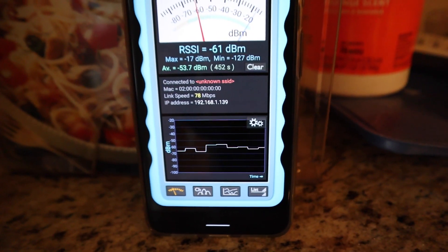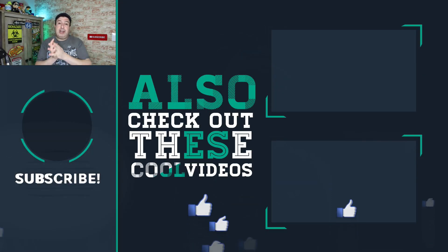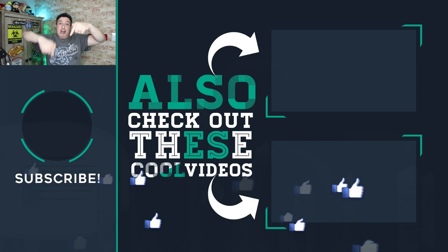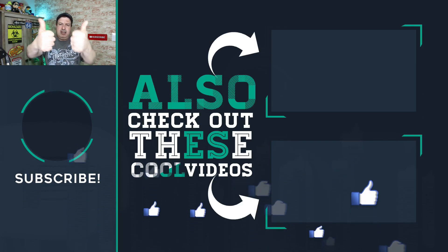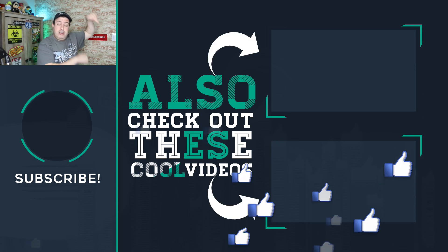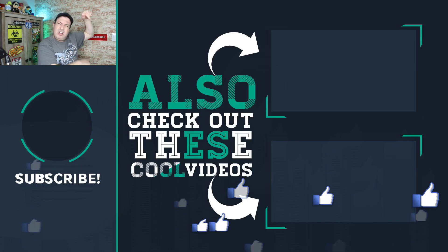So there you have it. Obviously you can also use the 5 gigahertz frequency so you're not on the 2.4 at all. If you want real solutions to how to solve your Wi-Fi problem, check out these videos. Hit the bell below to subscribe if this is your first time here, give the video a thumbs up if you liked it, and I'll see you in those videos — lots of cool Wi-Fi info, go check it out!